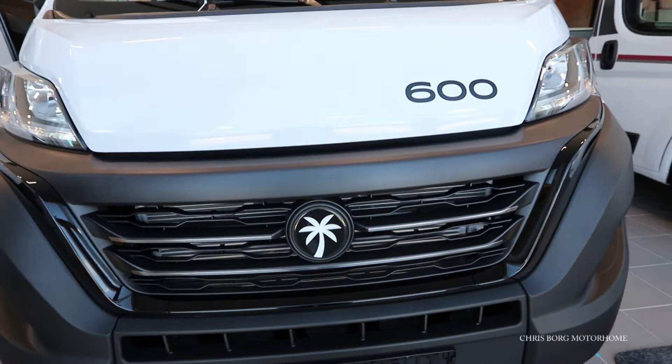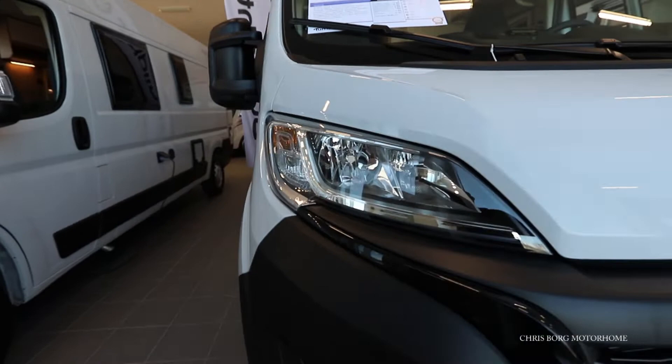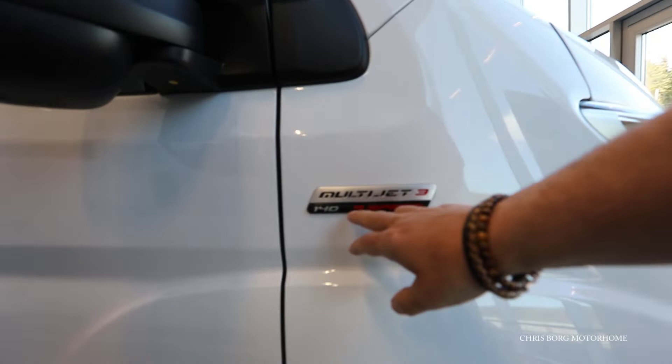This is the Sunlight Cliff 600. It also has some new headlights and new badges. You can see here that this one has 140 horsepower and a 9-speed automatic gearbox.